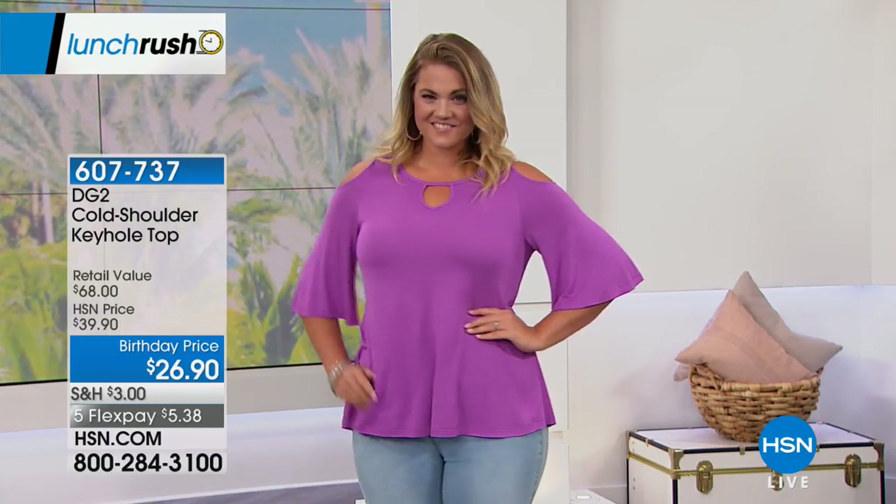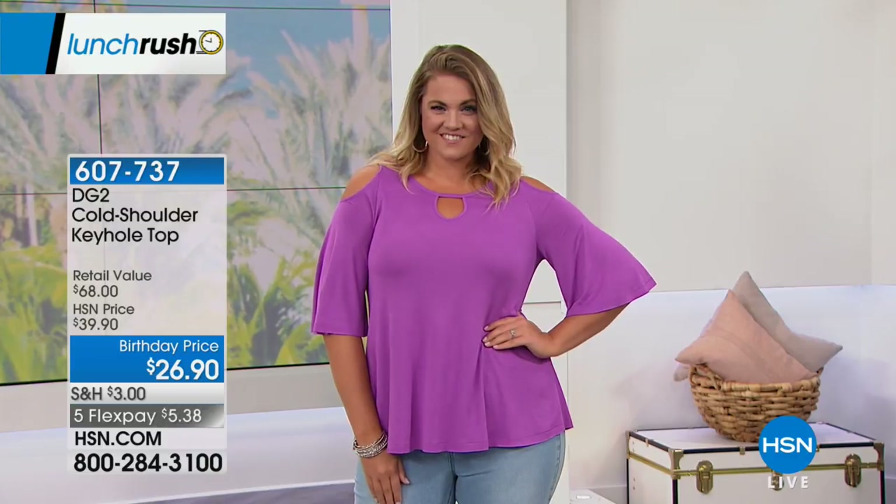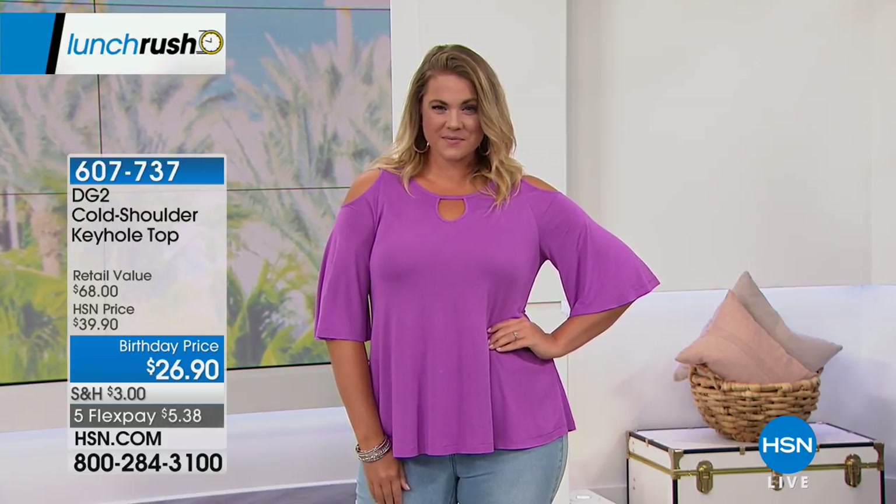That orchid color is called purple in the system. It's a softer shade — if you think of just a classic orchid, that is the perfect shade. So that's going to be your purple.